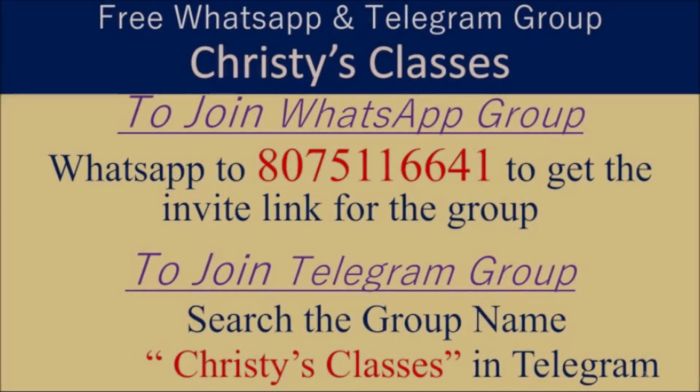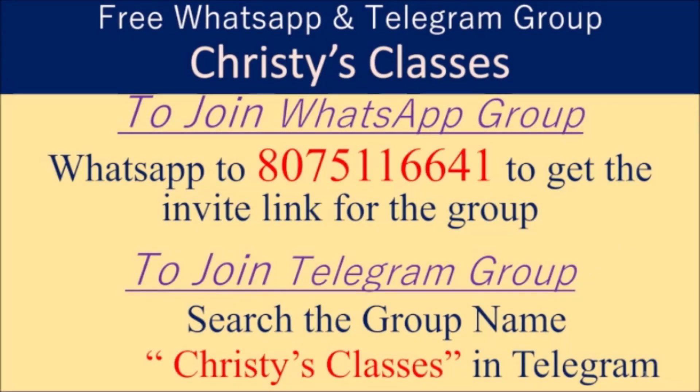I hope you all liked this video. For more videos and updates on upcoming free classes, you can be part of a WhatsApp group and Telegram group. To join the Telegram group and channel, you can search Christy's Classes in Telegram, where daily live free quizzes happen at 9 p.m. on General Aptitude.